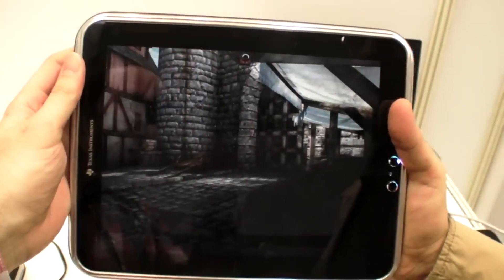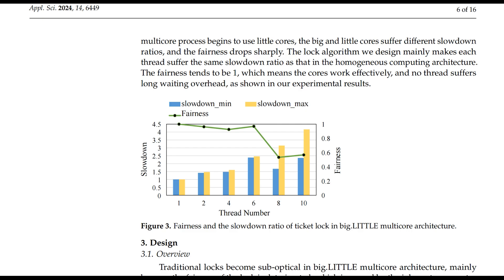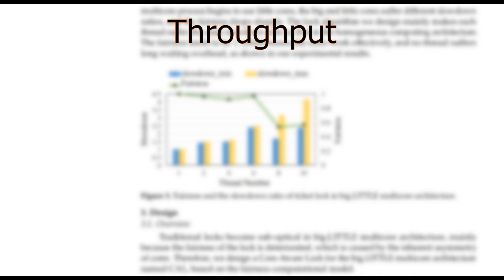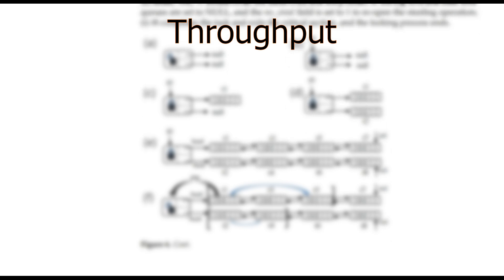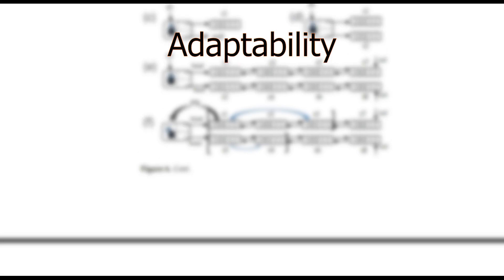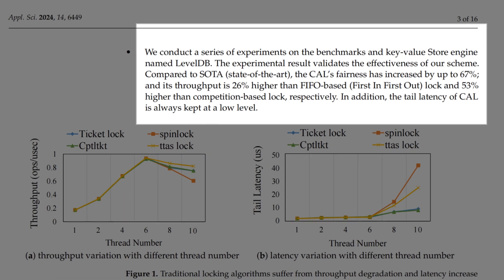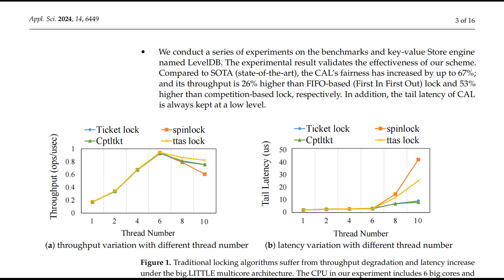CAL can dynamically adjust how locks are managed based on the current workload and the type of cores available, improving both efficiency and fairness in resource allocation. In terms of fairness, CAL ensures that both big and little cores get fair access to resources, preventing scenarios where big cores are unnecessarily delayed by little cores. For throughput, prioritizing big cores when necessary improves the overall throughput of the system. Studies from Dr. Xia Kuang Nye and Ying Nin Liu of Zha Tong University show that Core-Aware Locks improve fairness by up to 67% and throughput by over 26% compared to traditional locking algorithms.